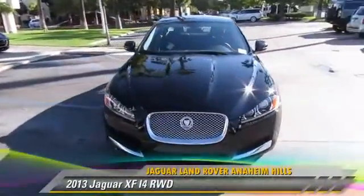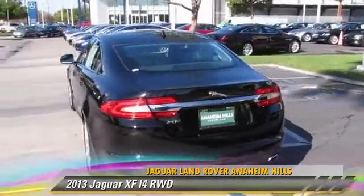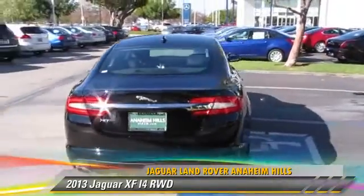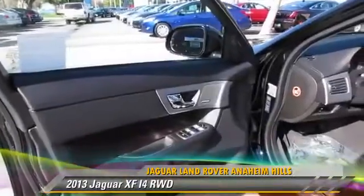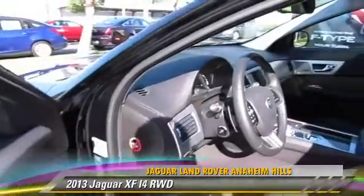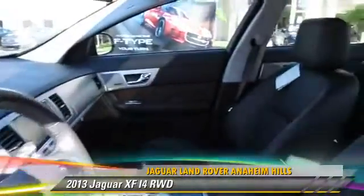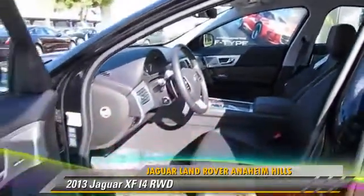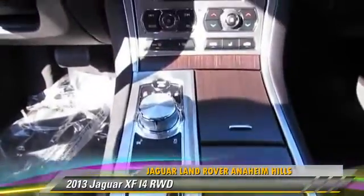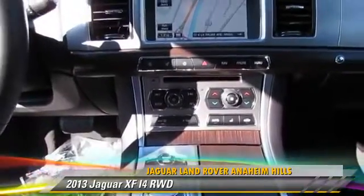The 2013 Jaguar XF, powered by a turbo 2-liter 4-cylinder engine, with an automatic transmission. This vehicle, with fewer than 5,000 miles on the odometer, is well equipped. This Jaguar features parking sensors, premium sound, and leather seats.